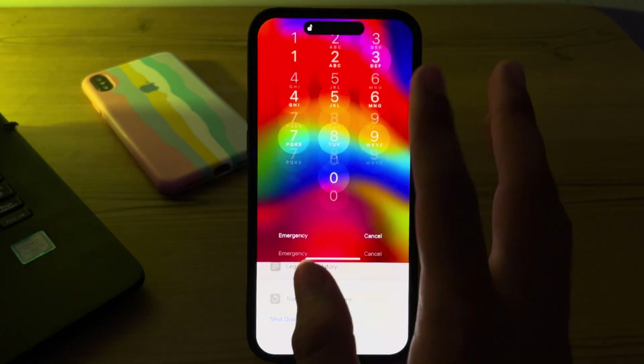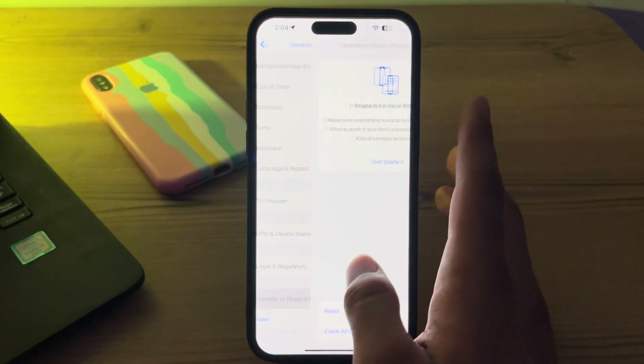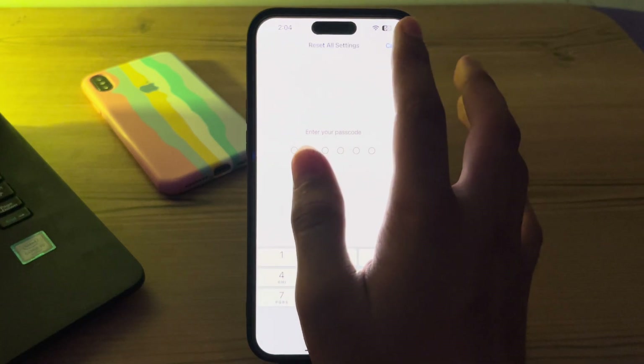If after restarting you are still facing the issue, I suggest you reset all settings. To do this, go to Transfer or Reset iPhone, tap on Reset, then tap on Reset All Settings, enter your passcode, and this should fix your issue.